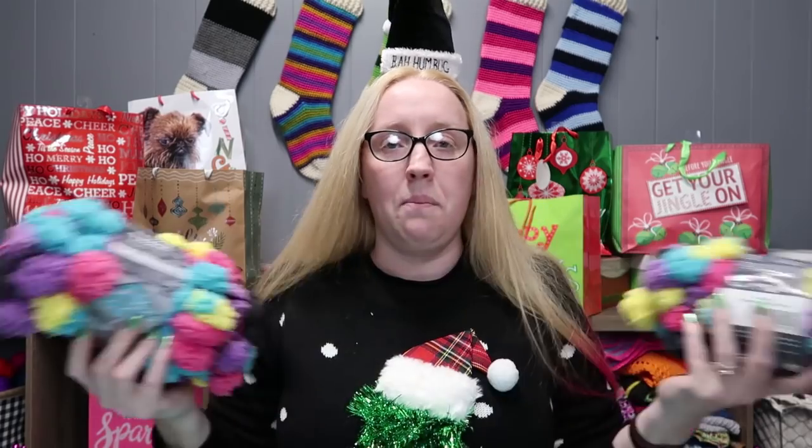Wait — apparently Mr. Pineapple doesn't agree with that amount of yarn, so now you are also getting two Pompadoodles in the color Party Mix! Woohoo, party! So you get all of this for Day 10.